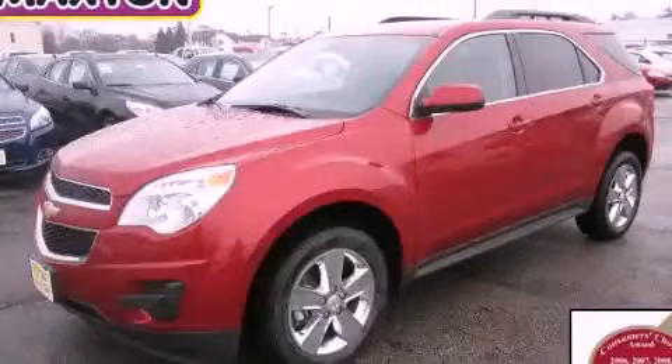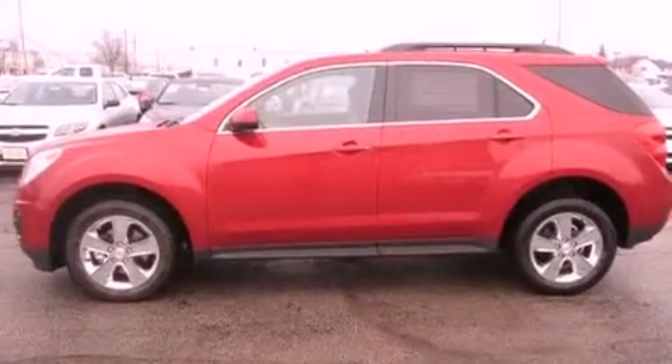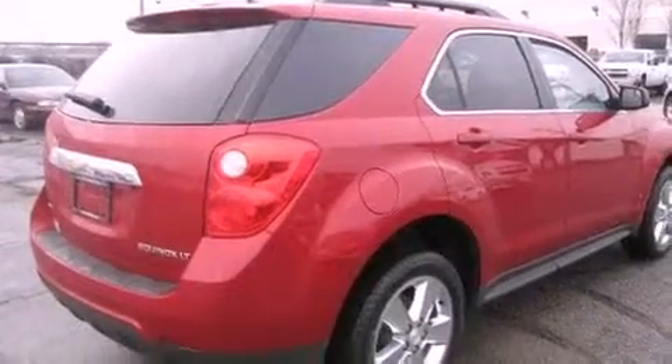This is a brand new 2013 Chevrolet Equinox, plenty of space for what you need. It has a 2.4-liter four-cylinder engine, an automatic transmission, and all-wheel drive.